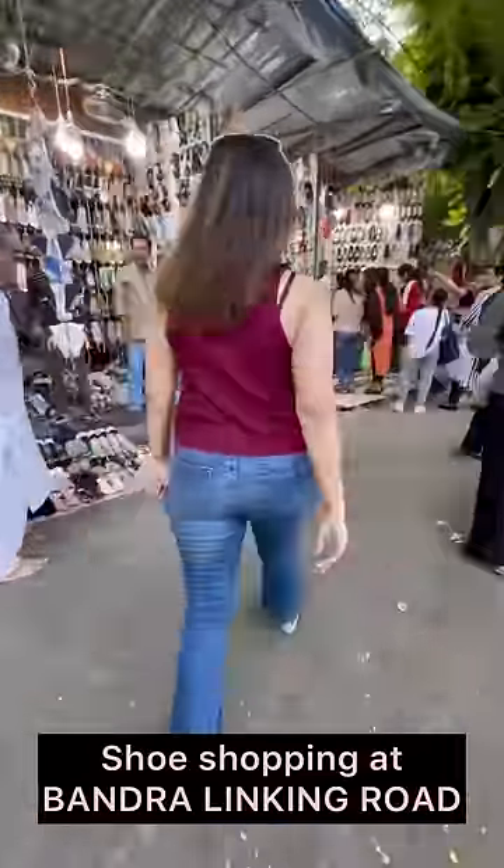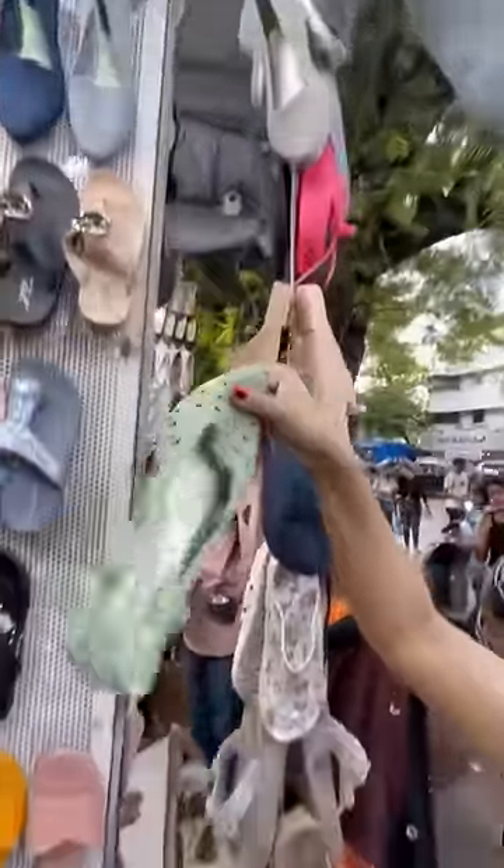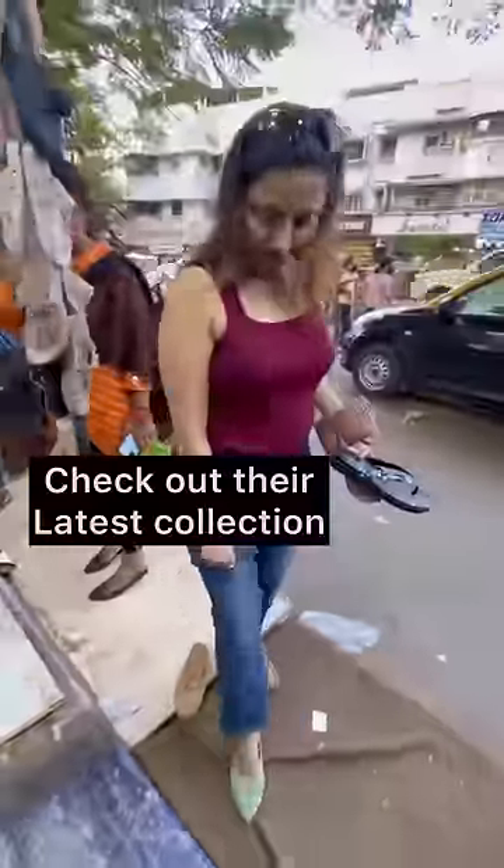Hi friends! Today I am going to take you with me on Bandra Linking Road for shoe shopping — for those who also think that this is not the same thing here, boss.